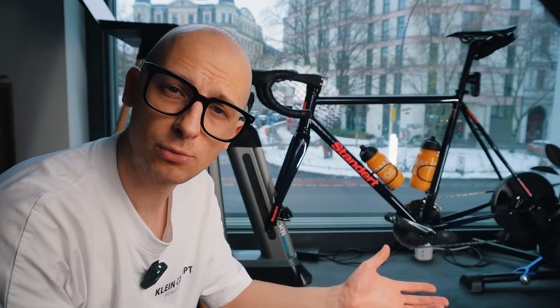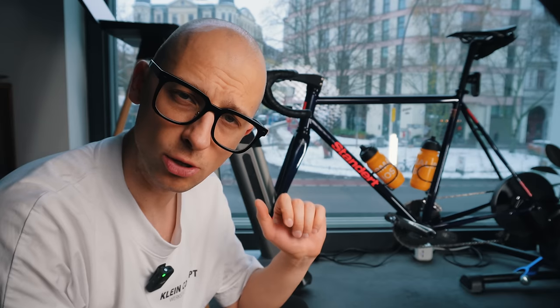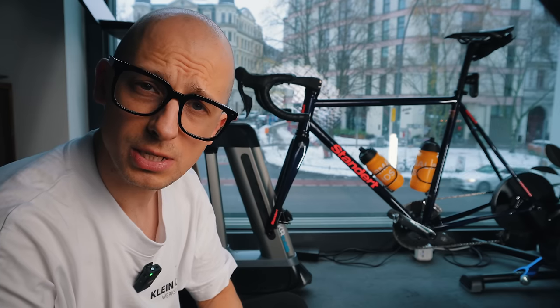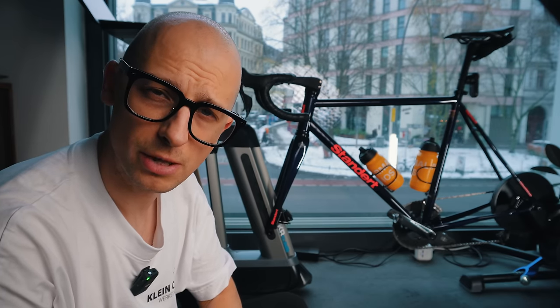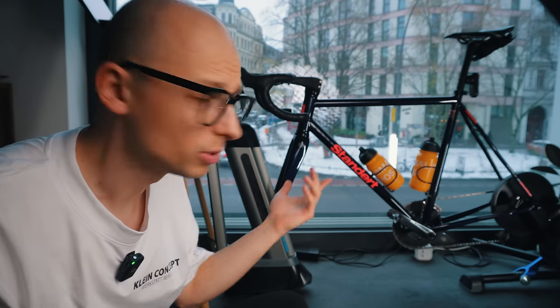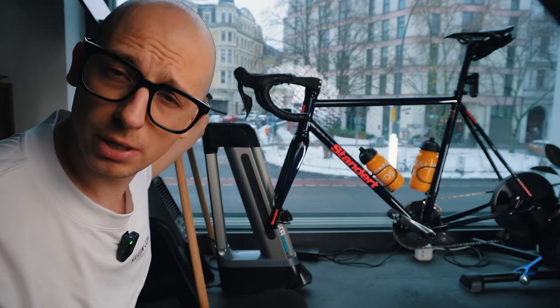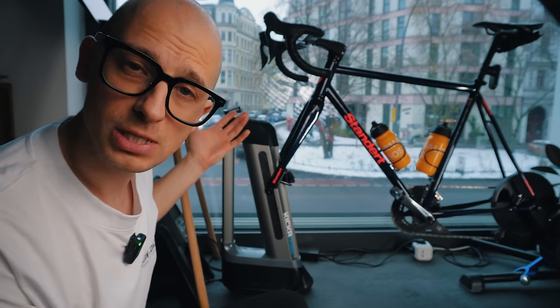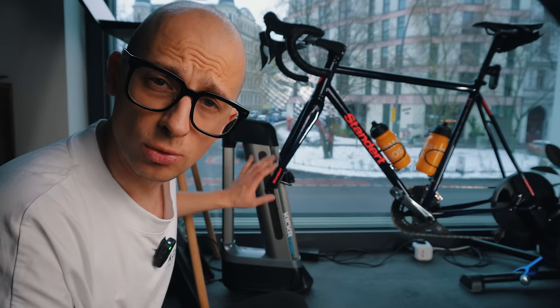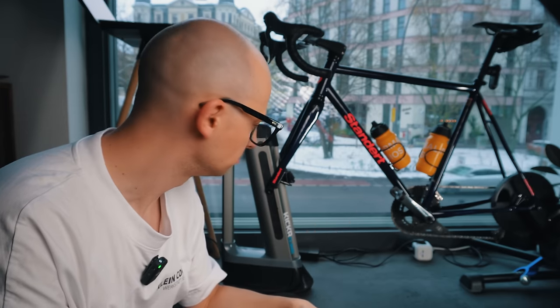For someone who already has a complete indoor setup, there's one item they might not have yet — the Kickr Climb. It raises the front of your bike to simulate climbing gradients. You can push a button to set the gradient you want — simulating a Mallorca Sa Calobra climb, for example. If you use it with Zwift, it automatically adjusts the gradient as you ride virtual hills. It's nothing you absolutely need, but if you have it, it's quite fun.